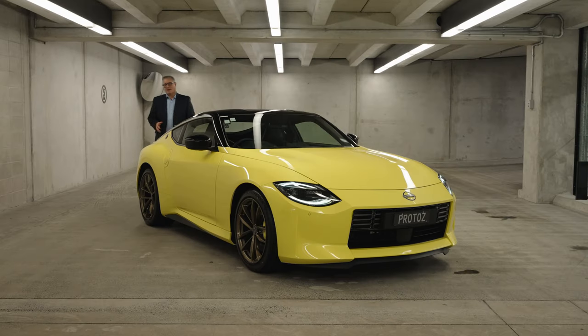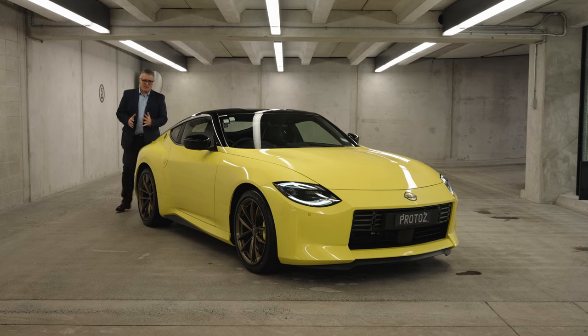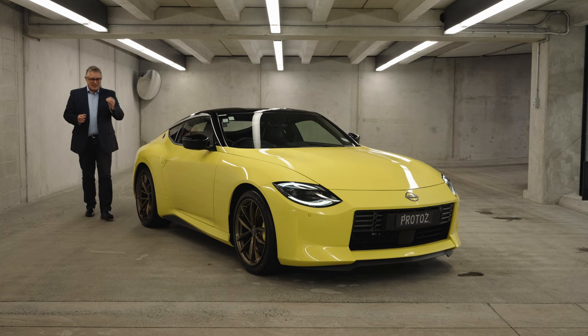We've been waiting for this moment — who am I kidding, I've been waiting for this moment for a very long time, since I was maybe seven years old, because that's when I started loving the Z.